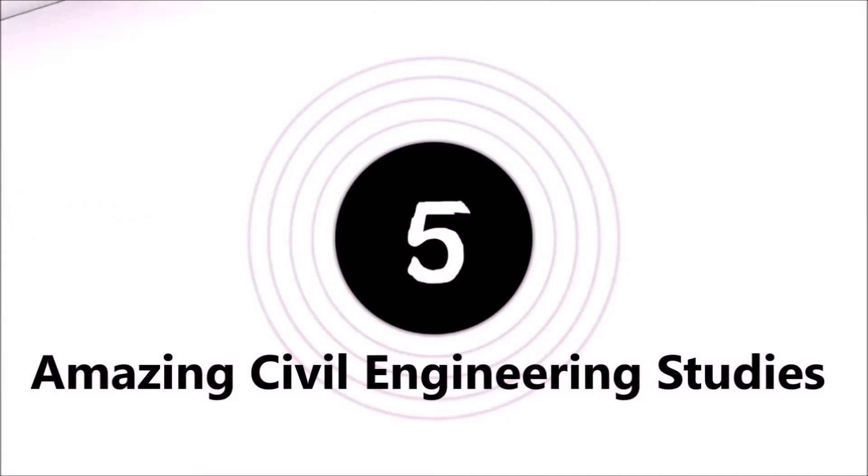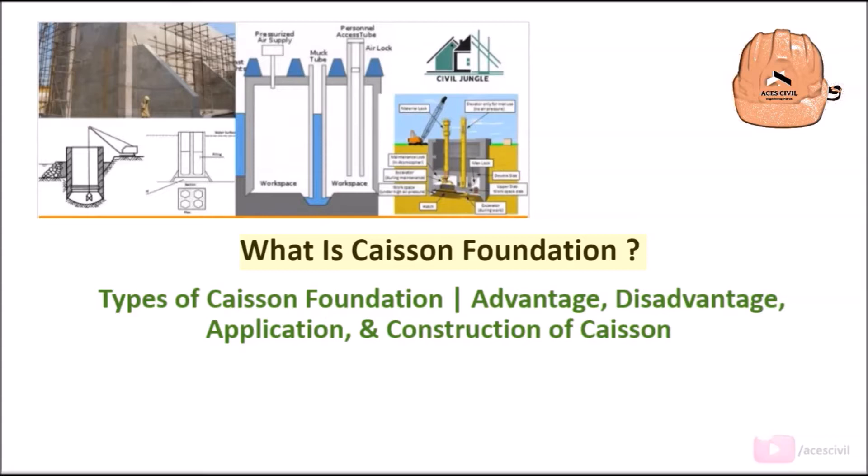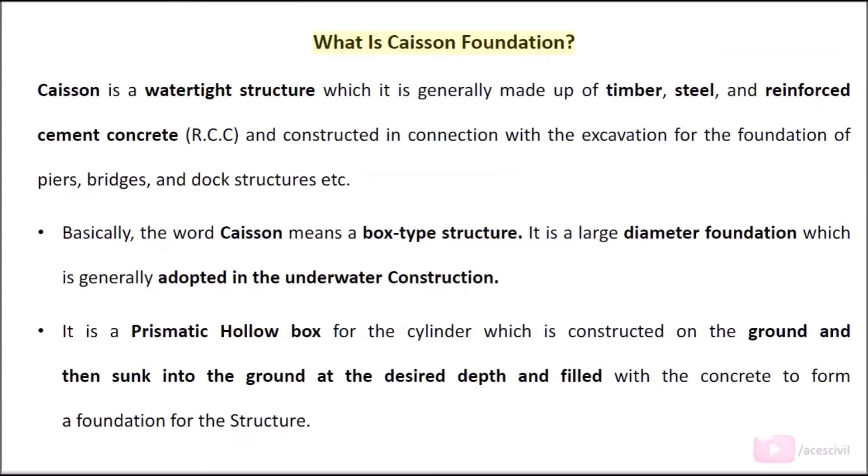Hello viewers, welcome to the channel Amazing Civil Engineering Studies. In today's video, we are going to discuss what is caisson foundation. Caisson is a watertight structure which is generally made up of timber, steel, and reinforced cement concrete (RCC), and constructed in connection with the excavation for the foundation of piers, bridges, and dock structures.